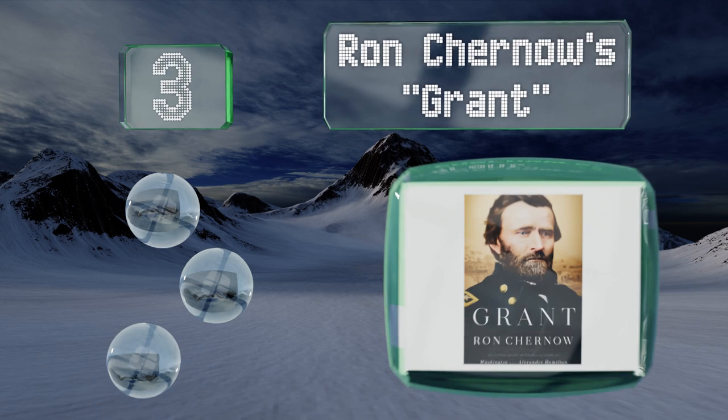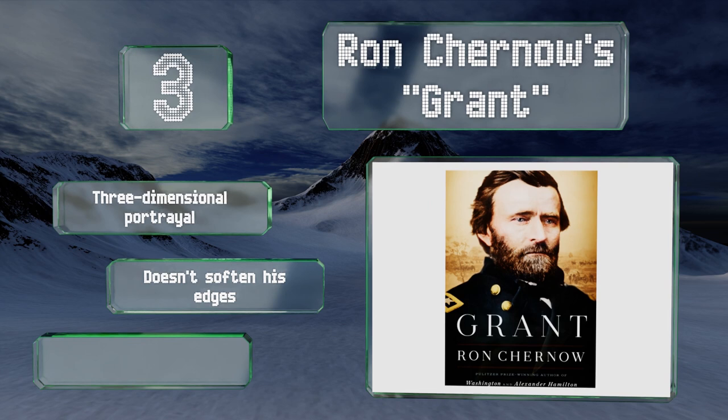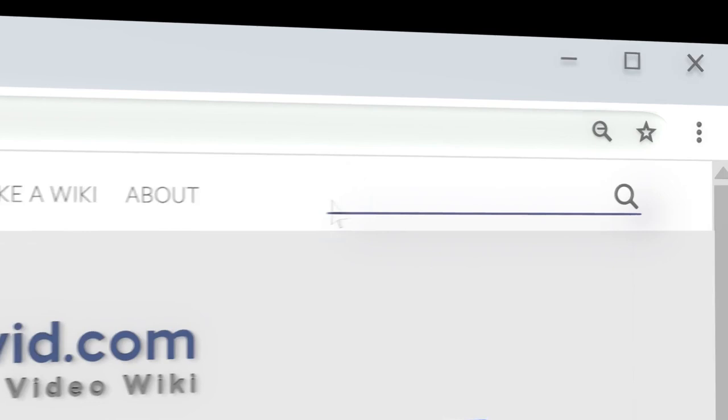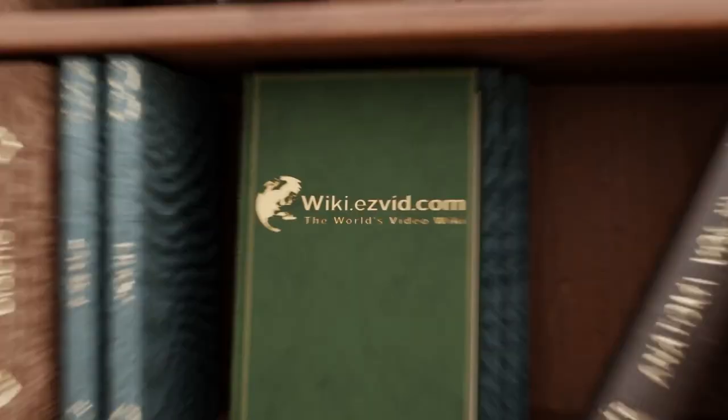Nearing the top of our list at number three, Ron Chernow's Grant attempts to reconcile the two divergent narratives of the famous general's life — was he a perpetual screw-up who found redemption, or a brilliant yet brutal military tactician? The truth, you'll find, is far more intriguing than either possibility. It's a three-dimensional portrayal that doesn't soften his edges and includes plenty of gripping drama.